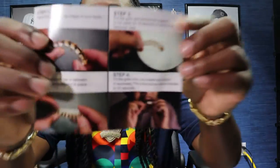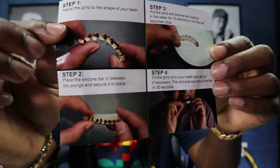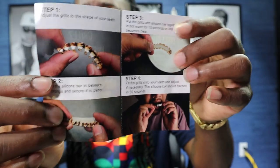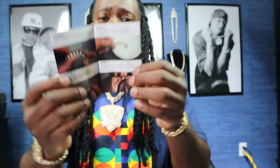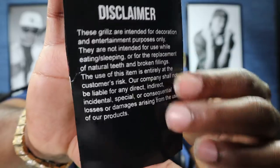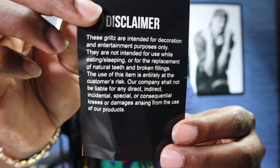Let's flip this open and look at the instructions. Step one: adjust the grill to the shape of your teeth. Step two: place the silicone bar between the prongs to secure it. Step three: put the grill and silicone bar in hot water for 15 seconds or until the bar becomes clear. Step four: fit the grill onto your teeth and adjust — the silicone bar should harden in 30 seconds. Very clear step-by-step with visuals.